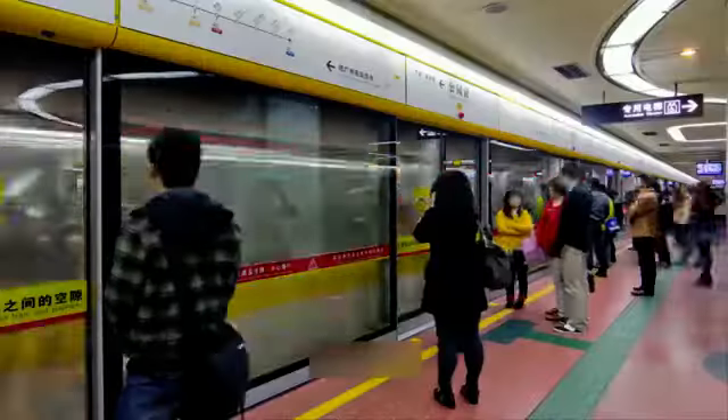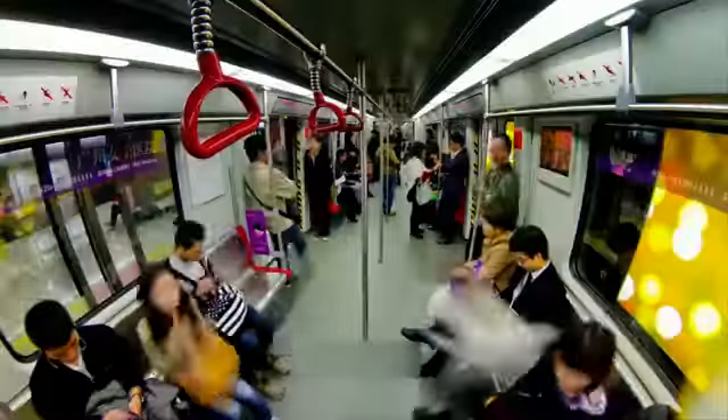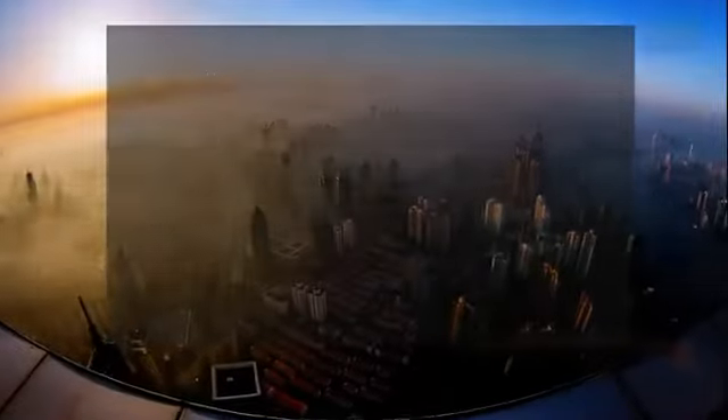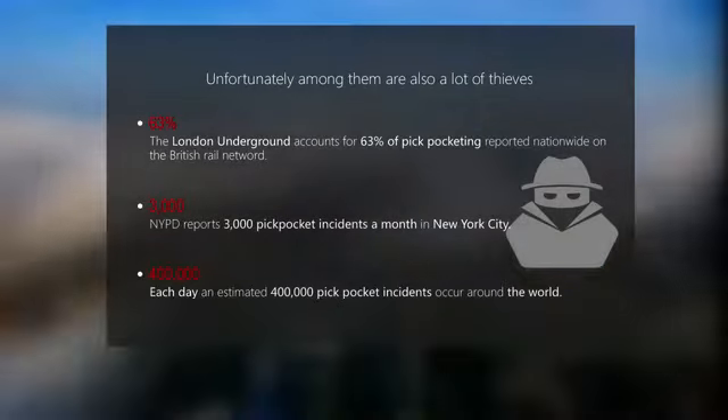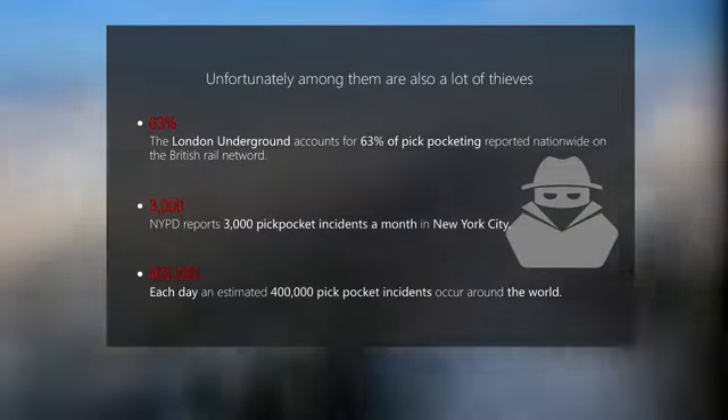London, Paris, New York, Shanghai. Petty theft is common in major cities around the world. According to recent numbers, 400,000 pickpocket incidents occur every day around the world. And these are just the reported numbers.